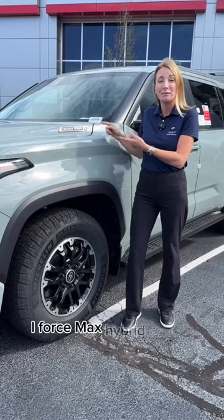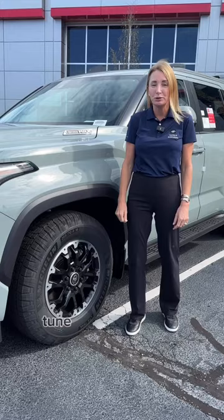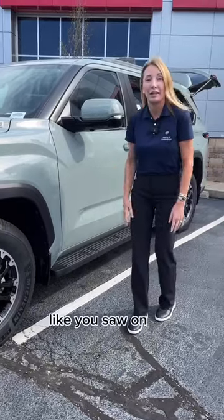It has the I-Force Max hybrid engine, off-road tires, and off-road tuned suspension with Bilstein shocks. The running boards are permanent, so they're not going to move in and out like you saw on the Capstone.